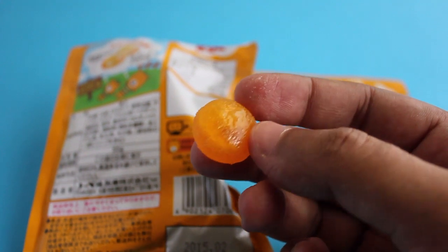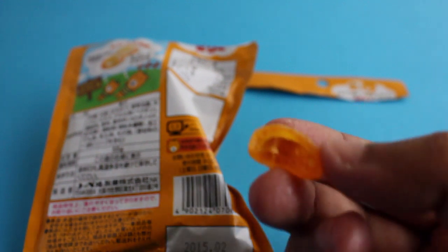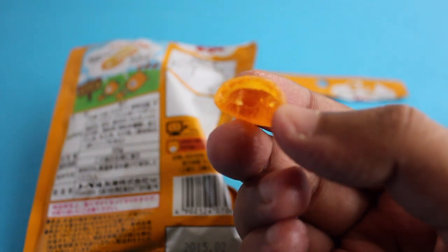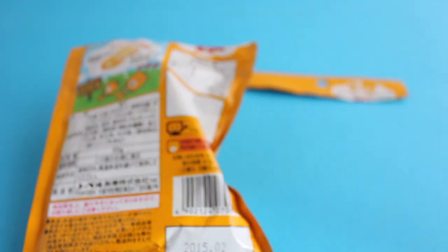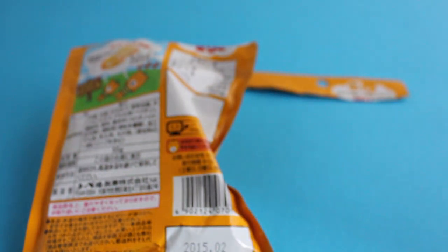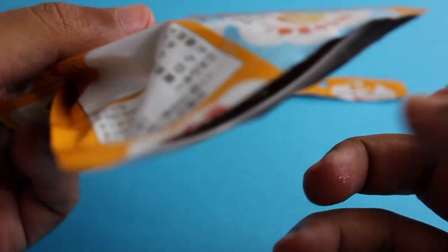This is the jelly candy — the outer layer is quite soft and tastes like the purest orange you've ever eaten. It's not too sweet but really orangey and really nice.